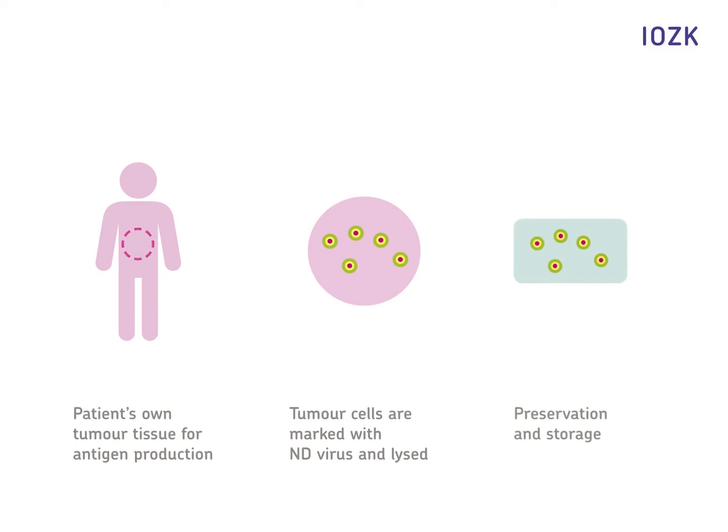If no tumor material is available, the possibility exists to isolate tumor components out of the patient's blood that can then be used in the same manner.